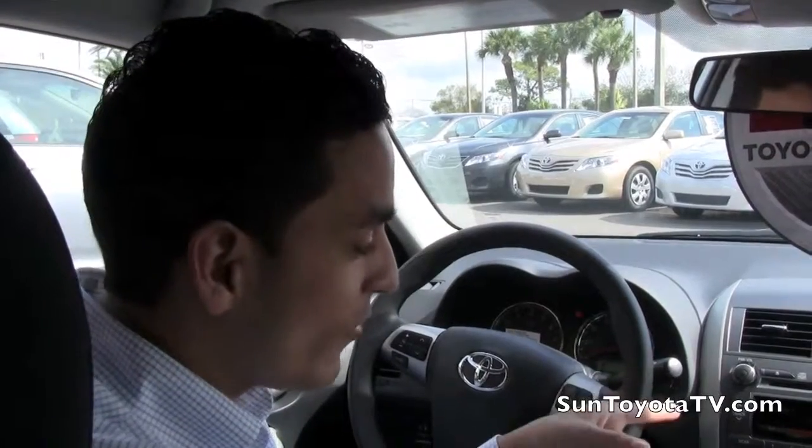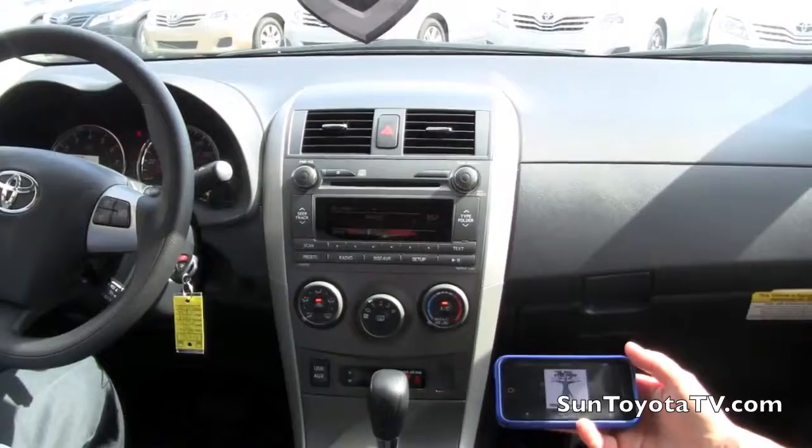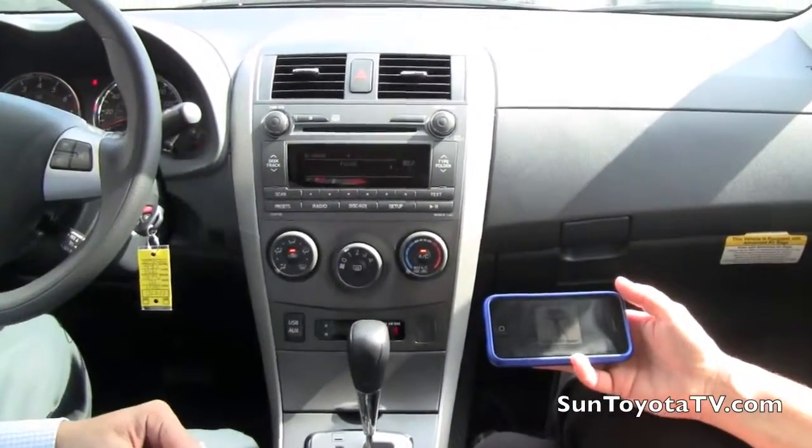I'm Mike with SunToyotaTV.com. We're all in a new 2011 Corolla and I'm just showing you the new available streaming Bluetooth audio sound system. This is Pamela — she's my customer and I'm teaching her how to pair her phone and how to get it to play on the radio.